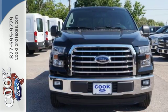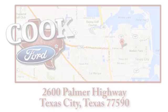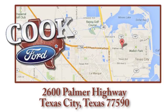Take it for a test drive today. Call, click, or stop in today. We are conveniently located at 2600 Palmer Highway in Texas City, Texas.